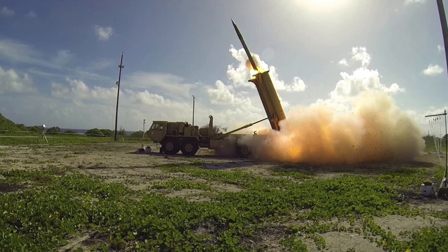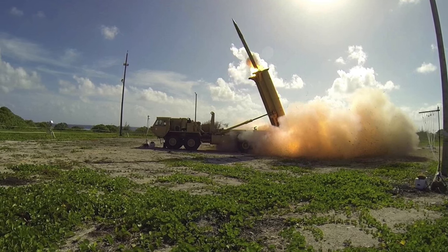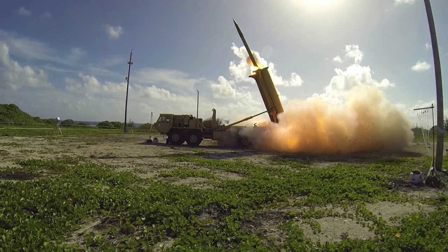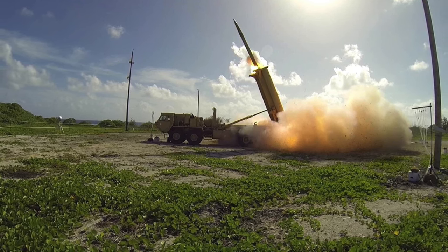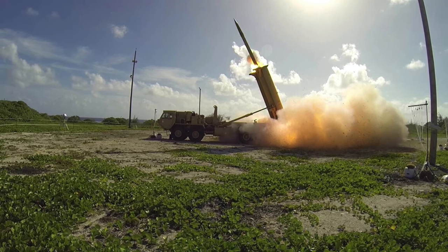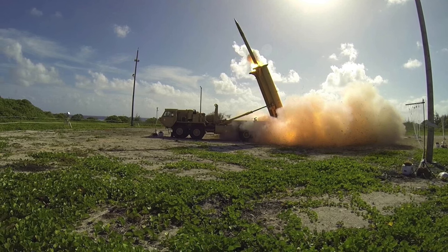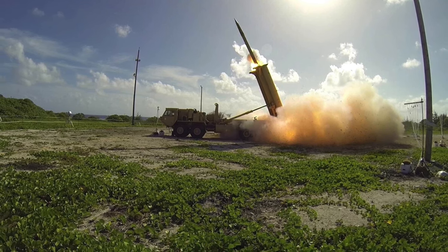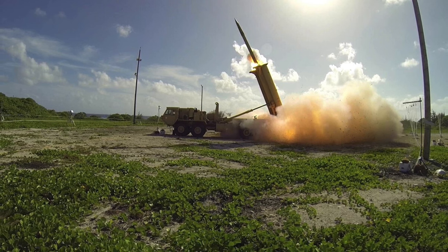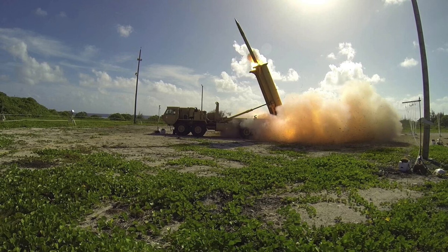Senior MDA Vice Admiral John A. Hill said: 'The Missile Defense Agency is committed to supporting the warfighter, and we are proud of this success and the U.S. Army soldiers who executed this flight test. This demonstrates the expanding capabilities of the THAAD weapons system and its ability to intercept and destroy ballistic missile threats in defense of our nation, deployed forces, and allies.' While initial indications show the test met its primary objective, program officials will continue to evaluate system performance based on telemetry and other data obtained during the test.